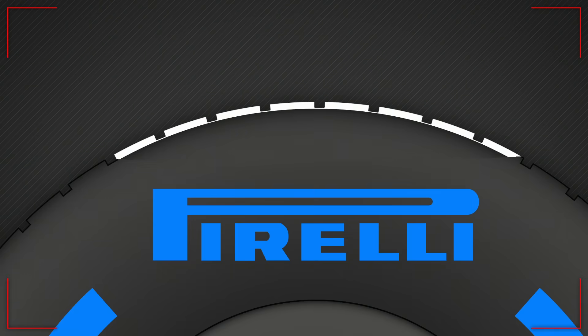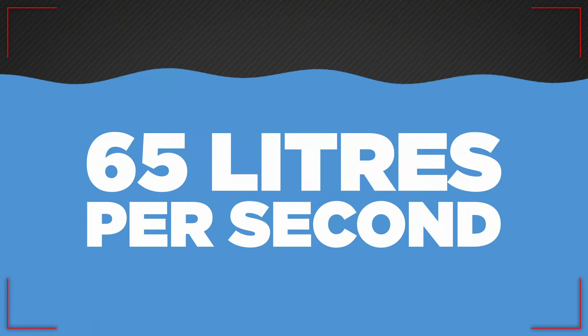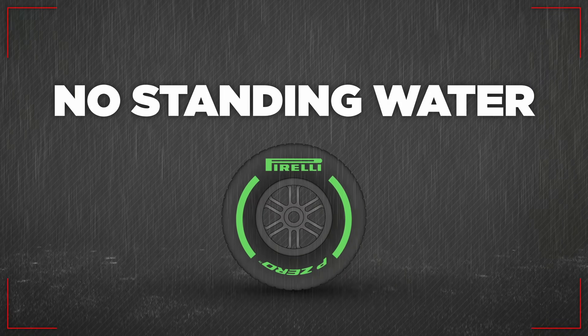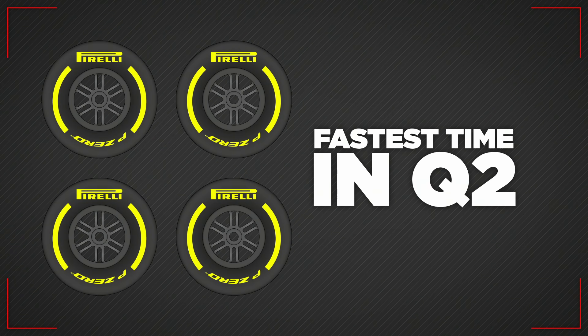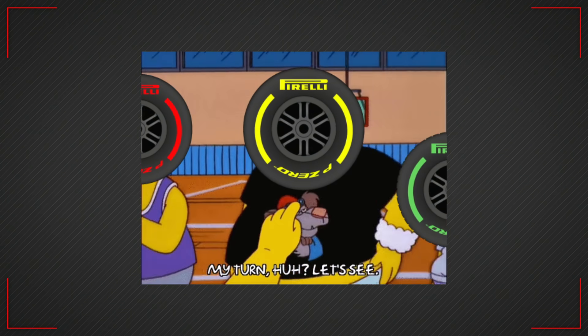The wet tyre is grooved, and at full speed the car can disperse up to 65 litres of water a second, whilst the intermediate tyre is more suitable when there is rain but no standing water, or on a damp track. Drivers that qualify in the top 10 must start the race on the set of tyres that they used for their fastest time in Q2, often giving the driver in 11th a slight advantage of being able to start on whichever tyre they like.